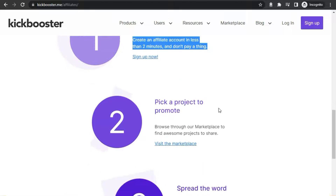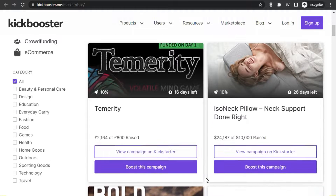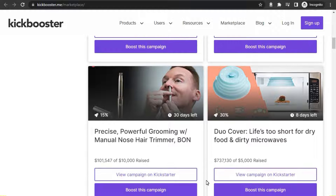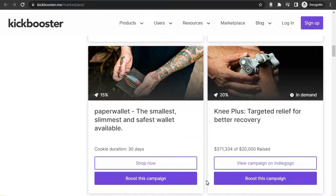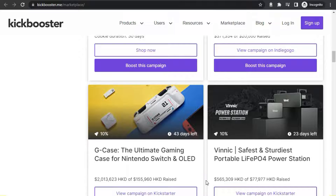Moving on to step number two, you're going to select a campaign. If you keep watching, I'll show you exactly how to select the highest earning campaign that you should focus on. You can make a lot of money, especially when you combine this website with Reddit.com — it's actually much easier than what you think. You can browse through a marketplace of hundreds of different campaigns to select the ones you want to promote.